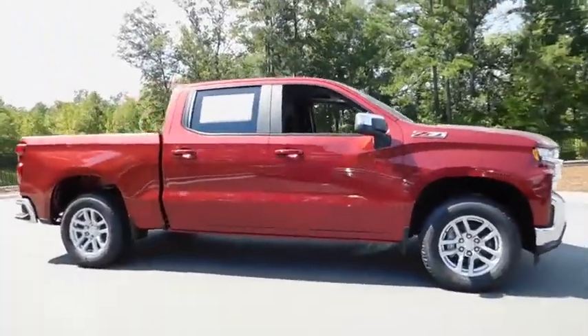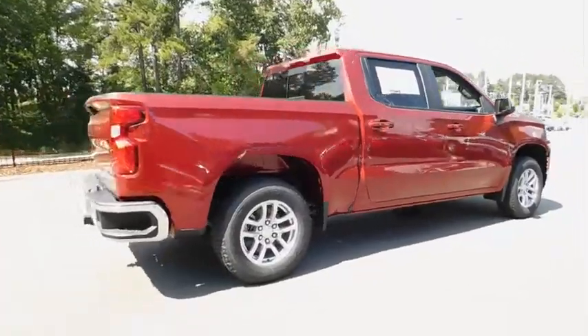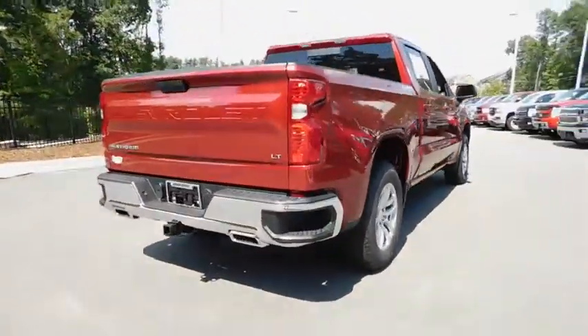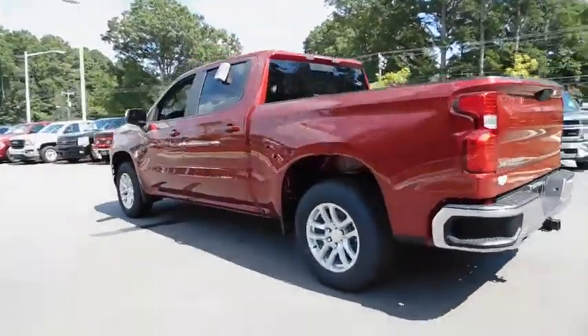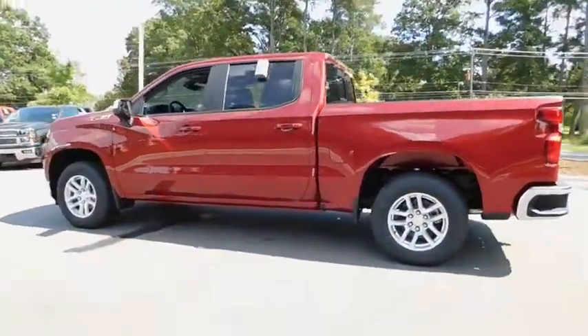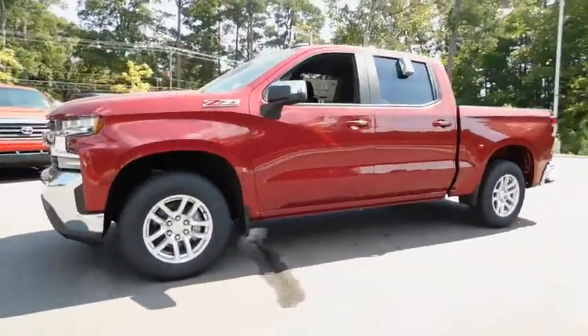2019 Chevrolet Silverado 1500. The Chevy Silverado 1500 is the perfect combination of functionality, reliability, and technology. The impressive interior is simply another reason that the Chevy Silverado is a top choice among truck buyers. Here are some of this vehicle's great options.